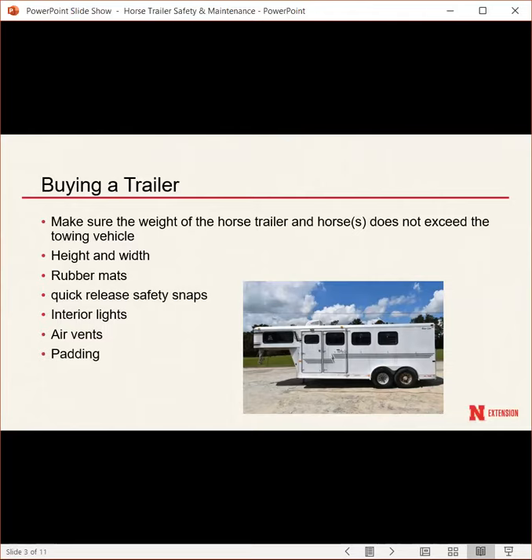Also consider height and width when buying. A good height is about seven to eight feet, with a width of six to eight feet. The general rule is the interior height should be about 10 inches taller than your horse's resting head position — so if you have a large thoroughbred or warmblood, look for trailers made taller and wider. Width should allow about three inches of lateral movement so the horse feels comfortable but not at risk of injury.